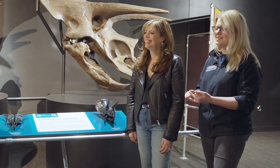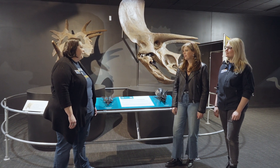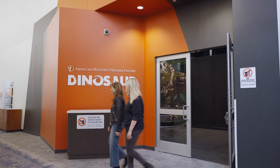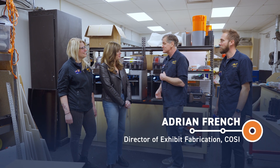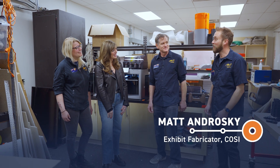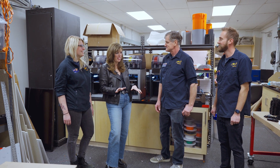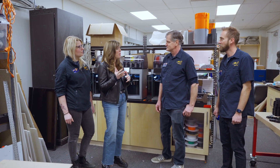Come to CoSci — you can touch dinosaurs and the stars. Why don't you head down to our exhibit shop and meet our amazing exhibit team that created them? Welcome to the Fabrication Lab. I'm Adrian French, Director of Exhibit Fabrication. I'm Matt Androski, one of the fabricators here. It's so nice to meet you both. So tell us a little bit about how those 3D models were made.